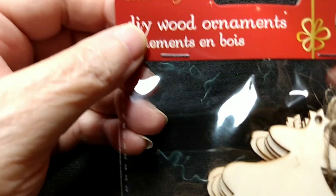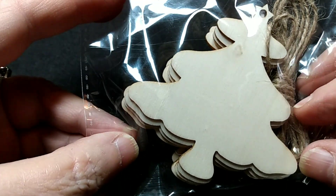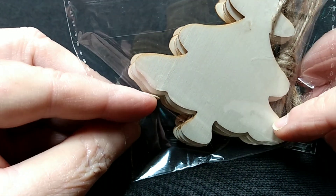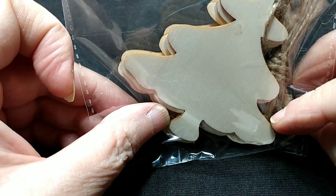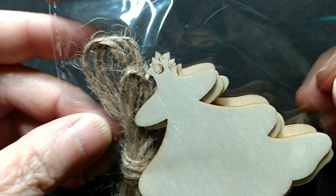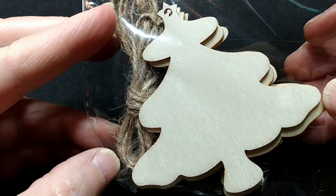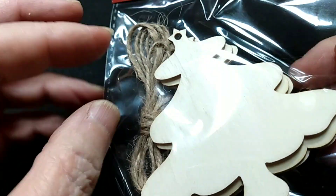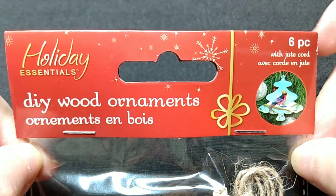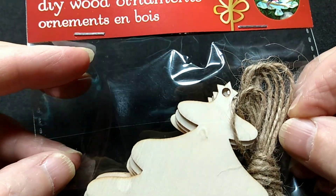Also at Dollar Tree, I had seen the trees, and they are shaped different at Dollar Tree. I'm not too sure how I feel about this shape — it's kind of cute, but I'm not sure. I kind of did like the one from Dollar Tree, I think. I went ahead and picked up a pack of the little trees. There are also six in this one, and it comes with the jute, but I don't plan on using that. I don't like that stuff.